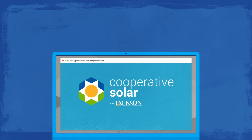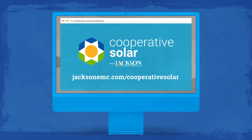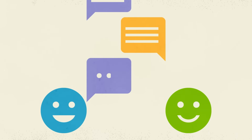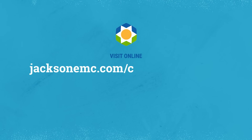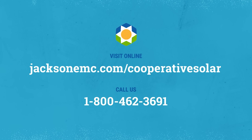If you are ready to start, you can sign up on our website. Just complete the Cooperative Solar Enrollment form at jacksonemc.com/cooperativesolar. Or, if you have questions, talk to one of our experts. We can help you evaluate your solar energy options. Learn more on our website at jacksonemc.com/cooperativesolar, or call us at 1-800-462-3691.